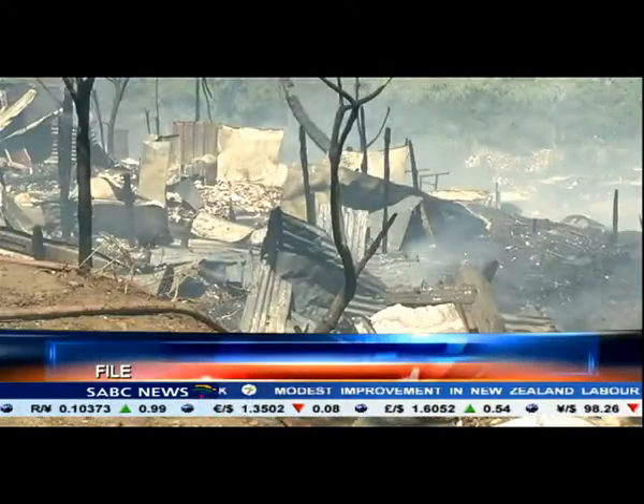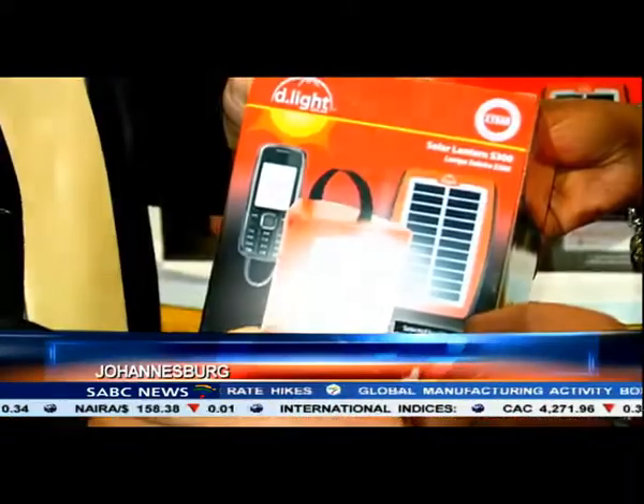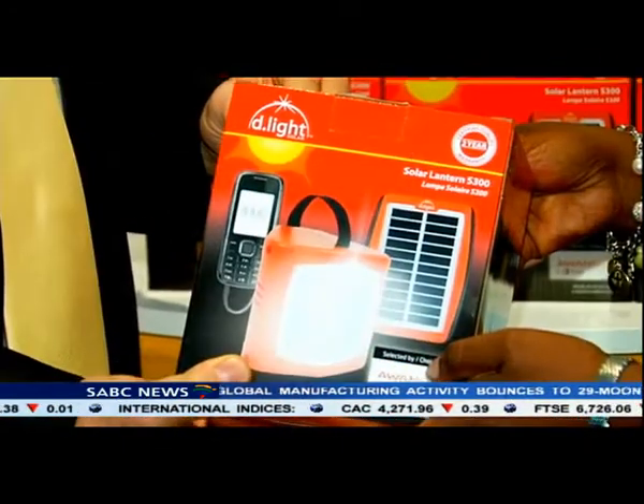Fires are common in South Africa, often caused by faulty and unattended stoves and candles. In an effort to reduce them, a new range of lights have been introduced. They are portable and self-sustainable.